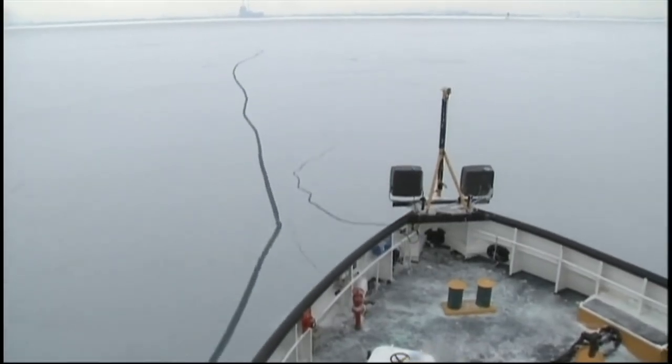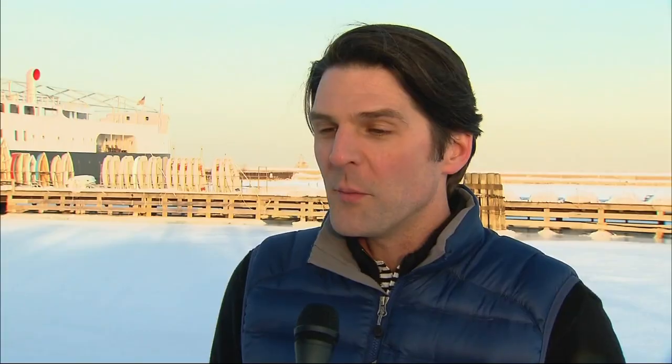But all this ice is not all bad news for the lakes. More winter ice cover is actually good for the lakes because it stops water from evaporating. In fact, for the last decade, there have been record and near-record low water levels in Lakes Michigan and Huron.